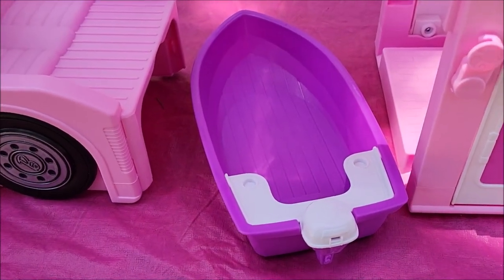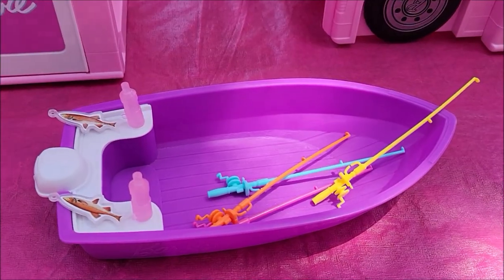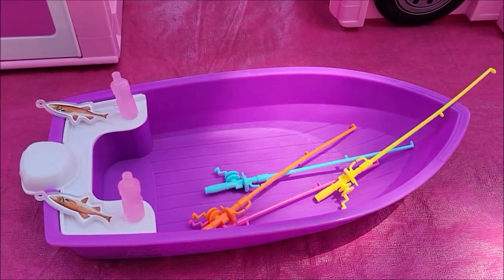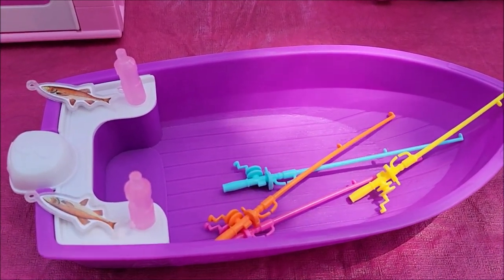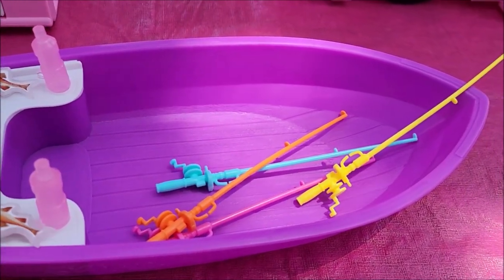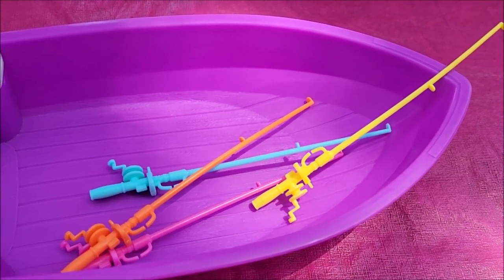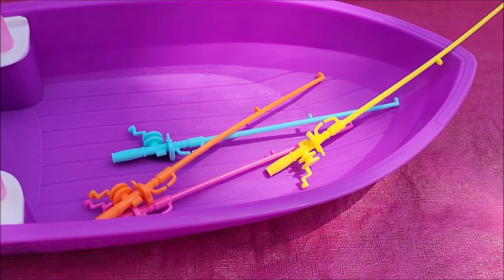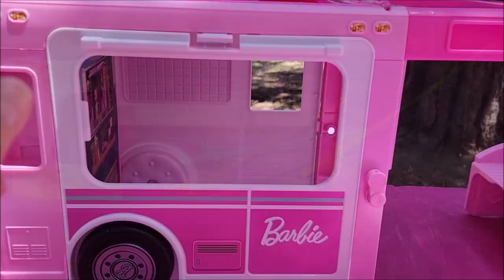There is a boat that pops out from the back of the truck, and there's a whole bunch of accessories that go in there. There are four different colored fishing poles — I like that they have a variety of colors — and there are a couple of water bottles and these little fish. If you wanted to, you could hang them off a string attached to the tip of the fishing pole, which would be really cute.